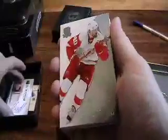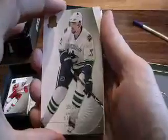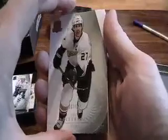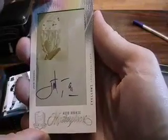So to recap: we got the Gaborik patch auto, the Kindle patch auto, the Zetterberg base, the gold Sedin base, the Niedermayer base, and after all that base — what better than a John Tavares autograph printing plate, one of one. Wow.